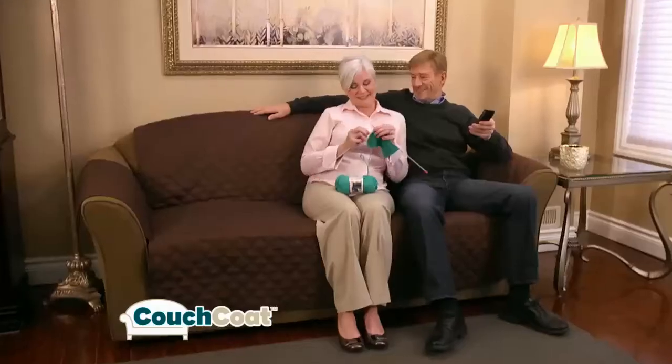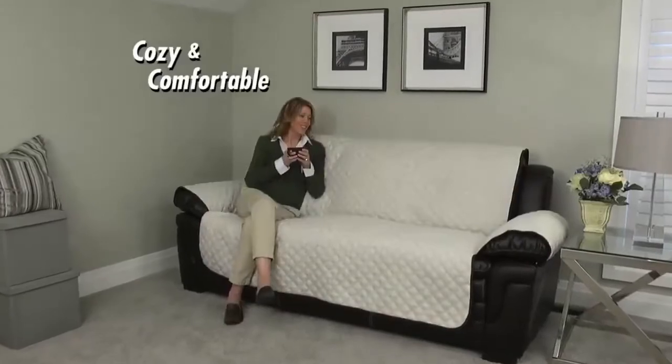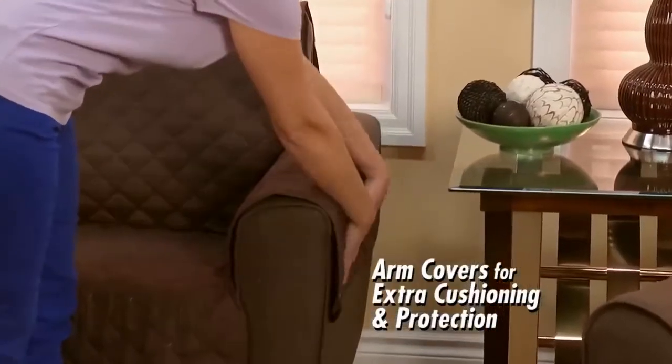Plush quilted microfiber makes any sofa cozy and comfortable. It even has arm covers for extra cushioning and protection on armrests.